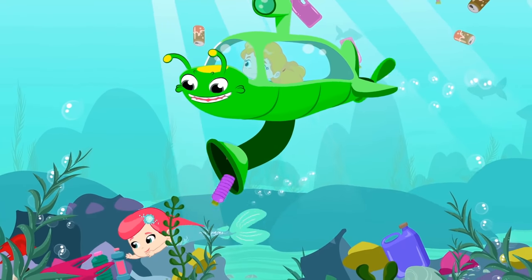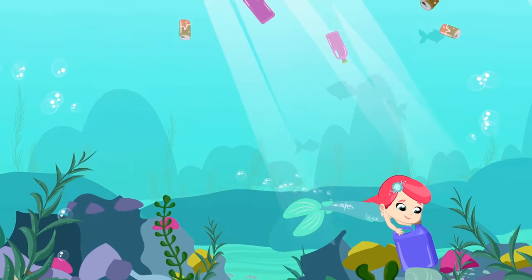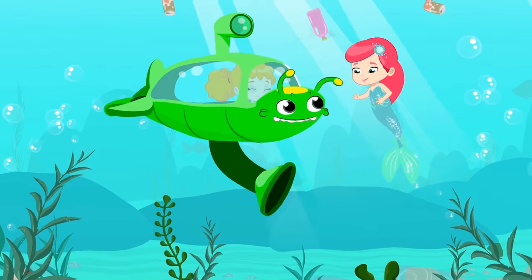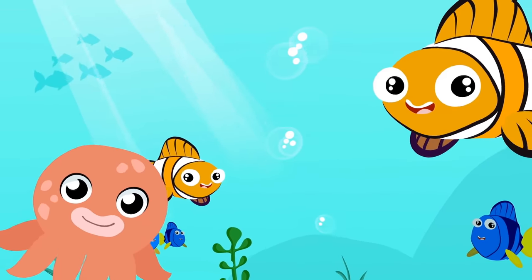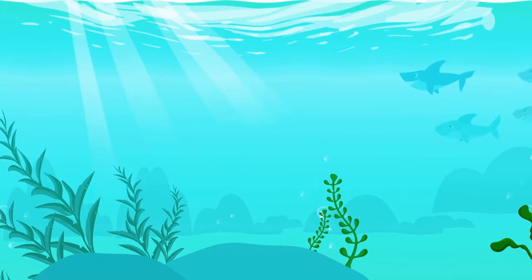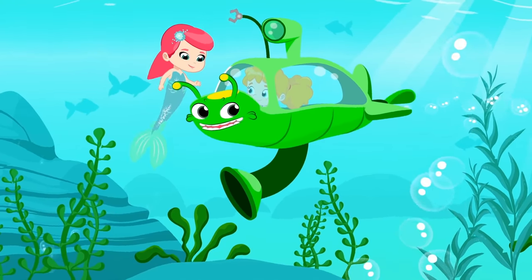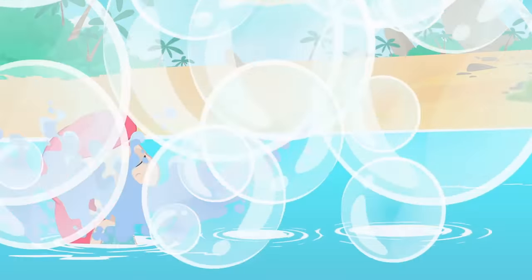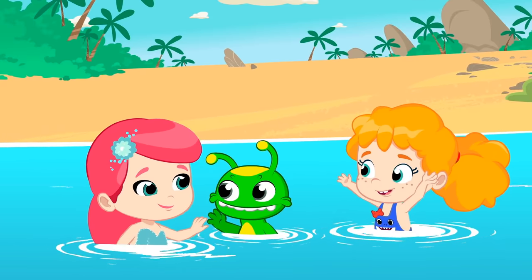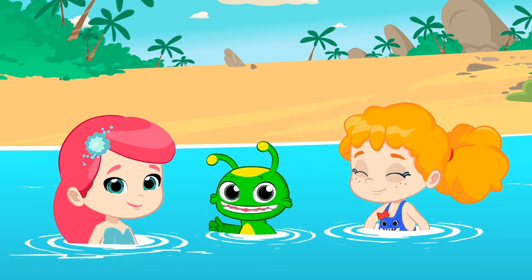There's nothing like teamwork to go even faster. Bye-bye to that awful plastic. The fish are happy. And the sea is back to its original appearance. All right, kids. Great job. You've done a great job together. Congratulations. You have helped the mermaid and all the fish. The sea is now a better place, free of plastics.